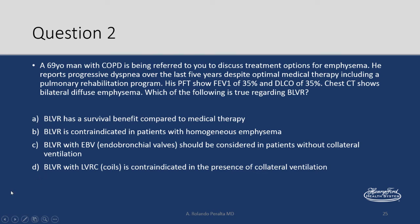Here's the next case. A COPD patient referred to you to discuss treatment options for emphysema has progressive dyspnea over the last five years despite optimal medical therapy and has already completed a rehabilitation program. PFTs: FEV1 35%, DLCO 35%. Chest CT shows bilateral diffuse emphysema. Which of the following is true regarding bronchoscopic lung volume reduction? Options: it has survival benefit compared to medical therapy; it's contraindicated in homogeneous emphysema; endobronchial valves should be considered in patients without collateral ventilation; or coils are contraindicated in the presence of collateral ventilation.